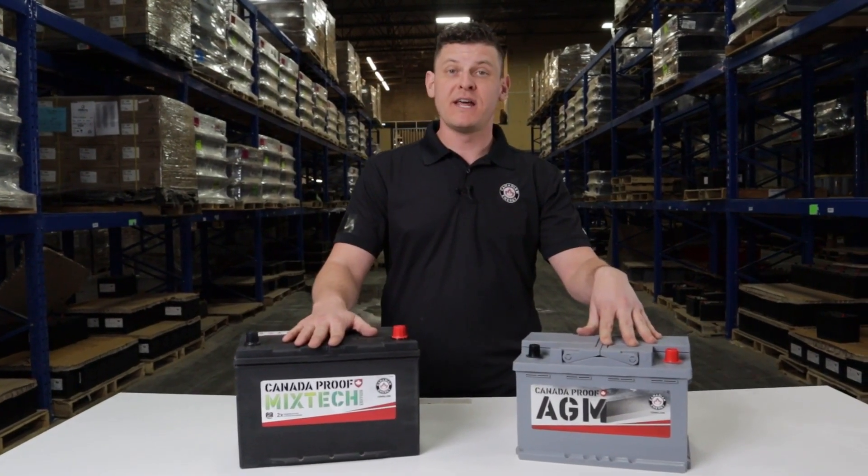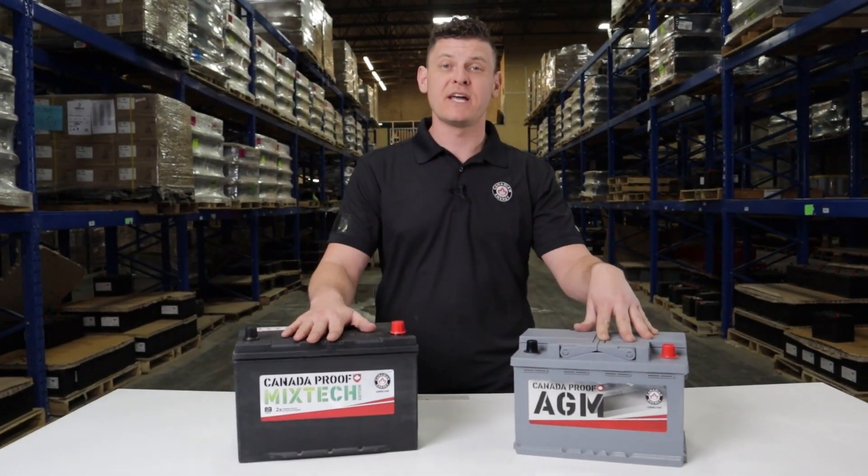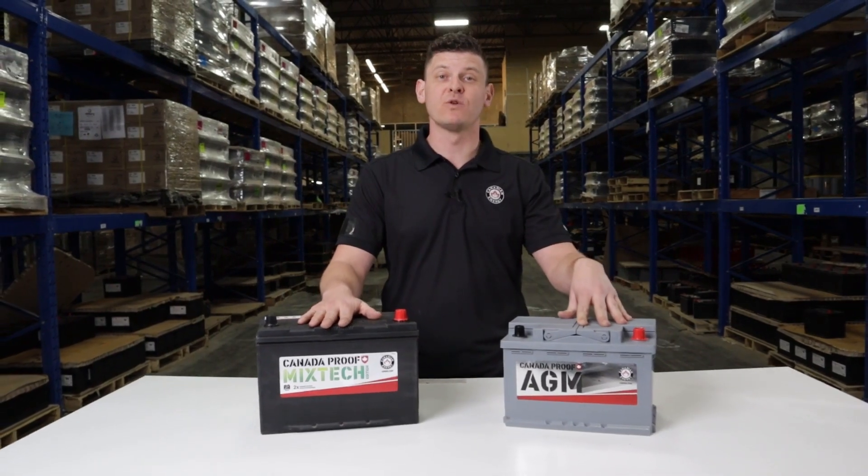To check out all Canadian Energy's battery offerings, check out our website, cdenergy.com, or contact one of our local branches.